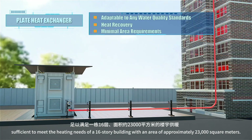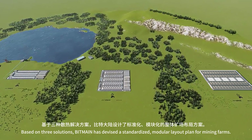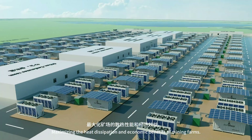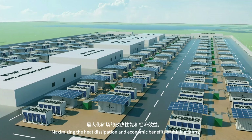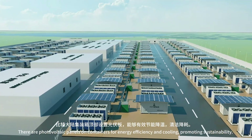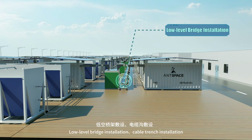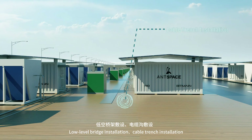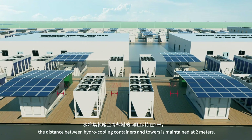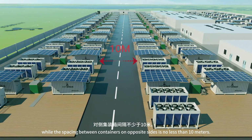Based on three solutions, Bitmain has devised a standardized modular layout plan for mining farms, maximizing heat dissipation and economic benefits. There are photovoltaic panels on containers for energy efficiency and cooling, promoting sustainability. All three solutions share a common cable tray installation method — low-level bridge installation and cable trench installation — to ensure heat dissipation and maintenance. The distance between hydro cooling containers and towers is maintained at 2 meters, while the spacing between containers on opposite sides is no less than 10 meters.